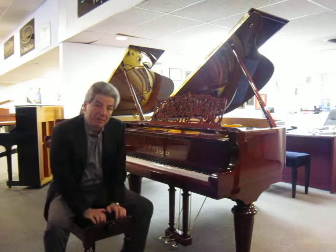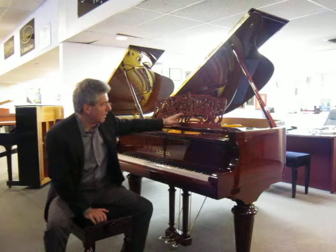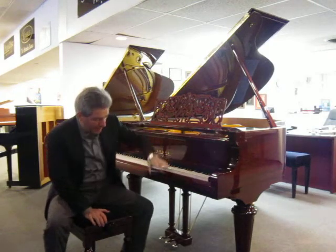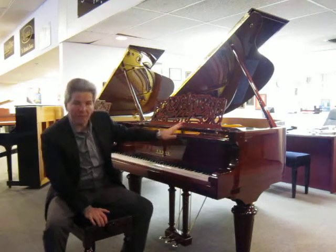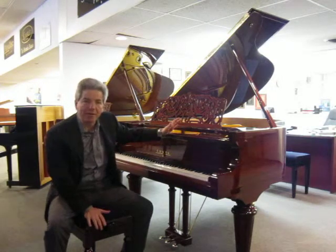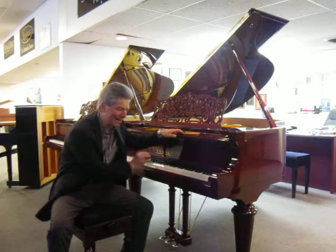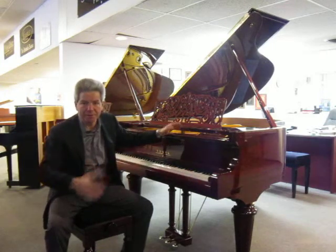Beautiful sounding piano and great piece of furniture, with a nice curved music desk, the royal style legs in a high-gloss mahogany finish. There's not too many pianos that have a great combination of beautiful tone, excellent touch, and such a beautiful piece of furniture.